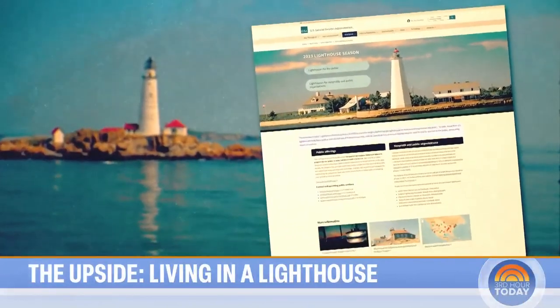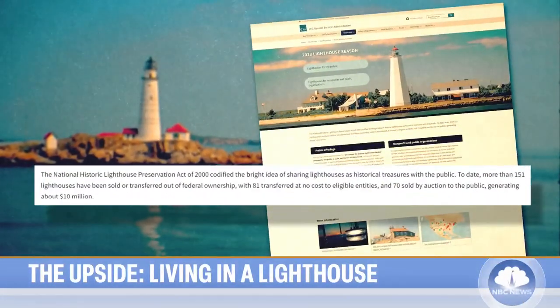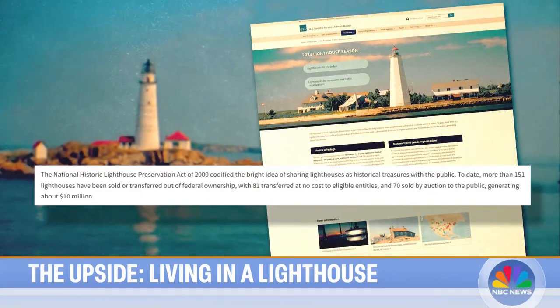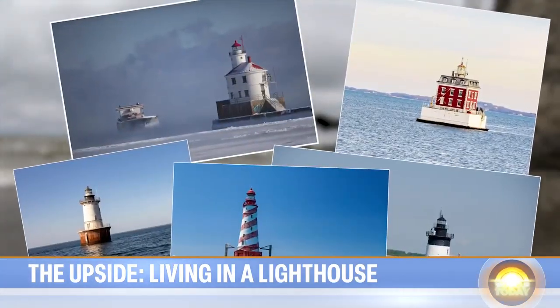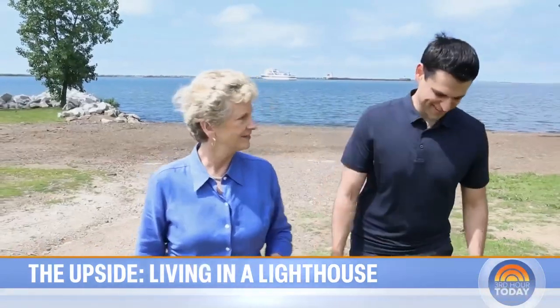You can own a lighthouse too, thanks to the National Historic Lighthouse Preservation Act. With improved navigation technology available, the federal government publicly auctions off lighthouses. Robin Carnahan is administrator of the U.S. General Services Administration. The Coast Guard didn't need all of these lighthouses, but knew they were important for our communities and for our history.